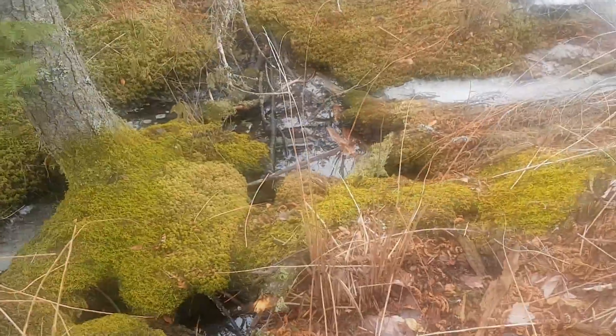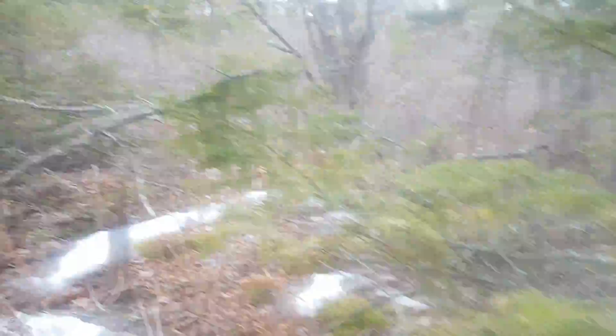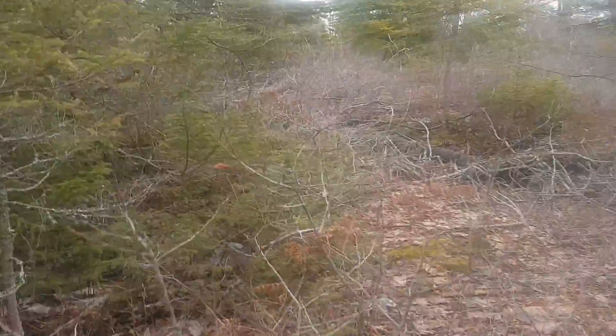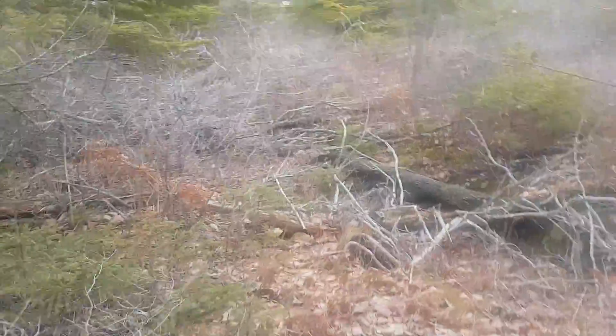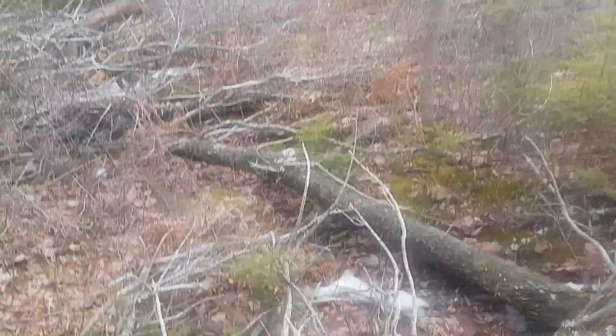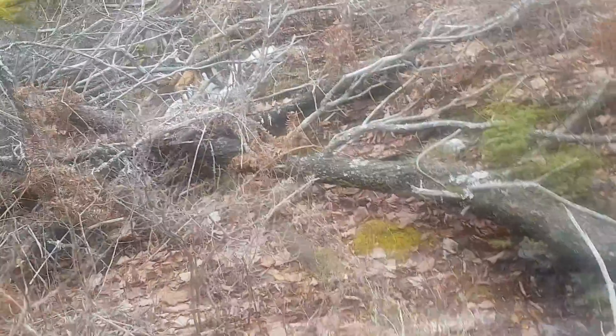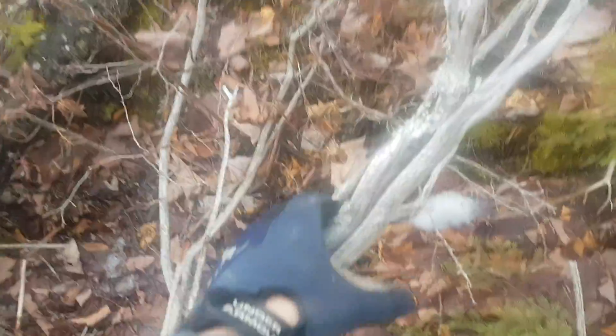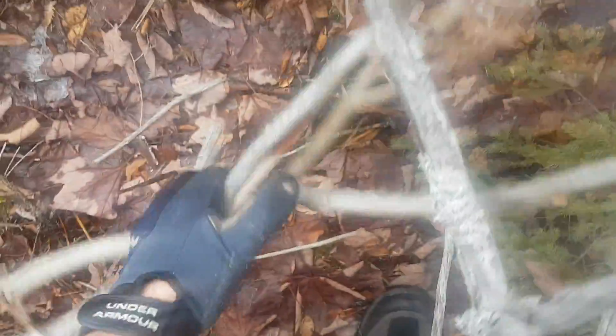Look at the water — it's all flooded. The ground's not quite thawed out yet, so a lot of the water is sitting on top of the frozen ground. There's some firewood there; might even collect some wood while I'm here.